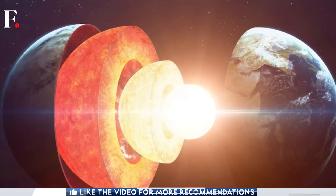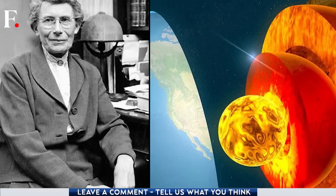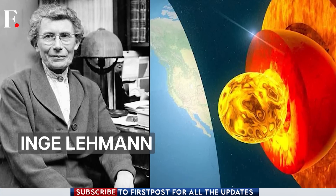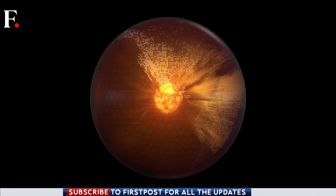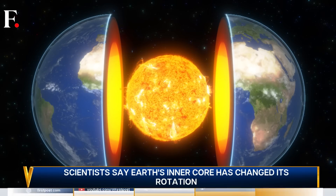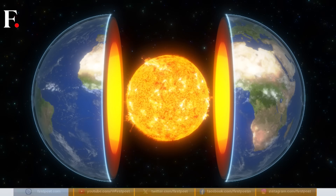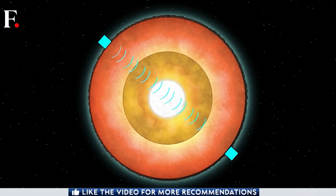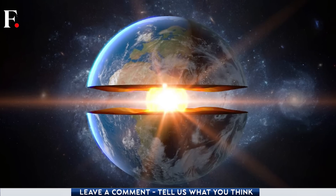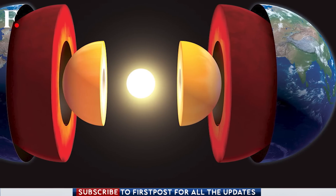The inner core is a relatively newfound discovery — it was discovered by Danish seismologist Inge Lehmann in 1936. The question remains: why is the core going in reverse? Scientists are not sure, but according to the study this could be part of a 70-year-long cycle of the core's movements, which sees changes due to the magnetic field. So the reversal in spin could be part of the core's nature.